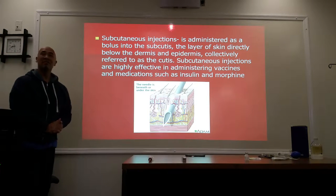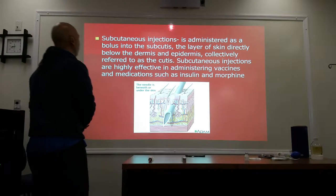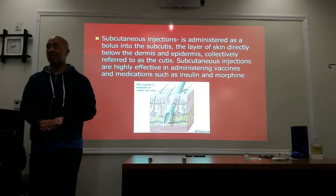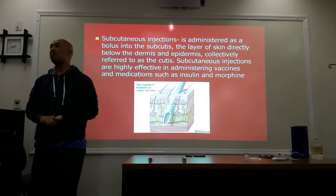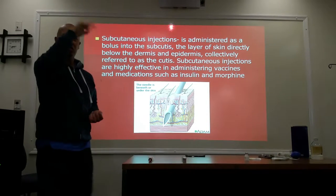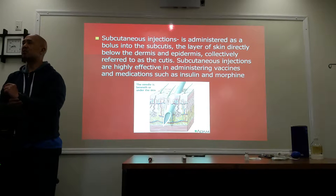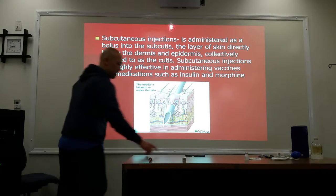Let's talk about the different types of parenteral introduction. The first one is sub-Q or subcutaneous injections. This is administered as a bolus into the sub-Q, which is the layer of skin directly below the dermis and the epidermis — those are your two first layers of the skin. These are highly effective in administering vaccines and medications such as insulin and morphine.